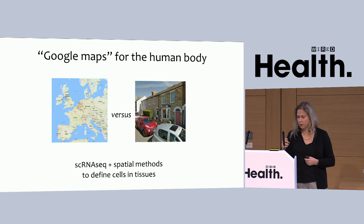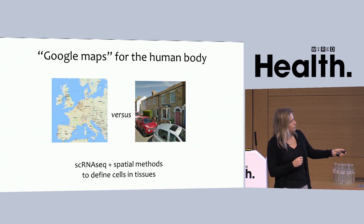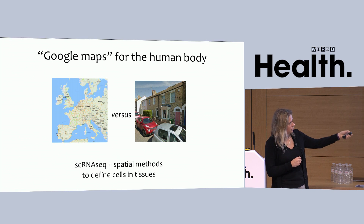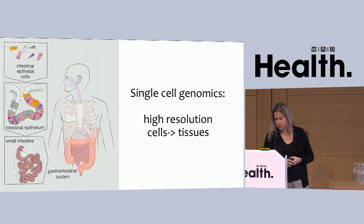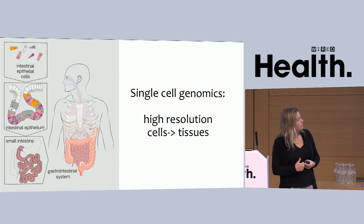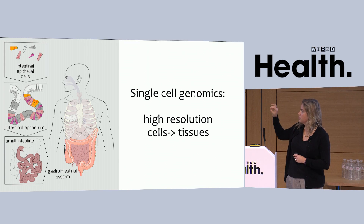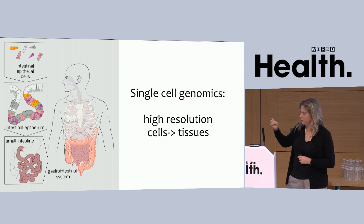The concept is that we want to go from a rougher Google countries or continents view to a street maps view — where you can see my first house in Cambridge — at a very high resolution. If we take this new technology of single-cell genomics, which has developed in a very large accessible way over the past almost 10 years, and extrapolate this to its ultimate conclusion, then we can hope to get a high-resolution view of all the cells and tissues.